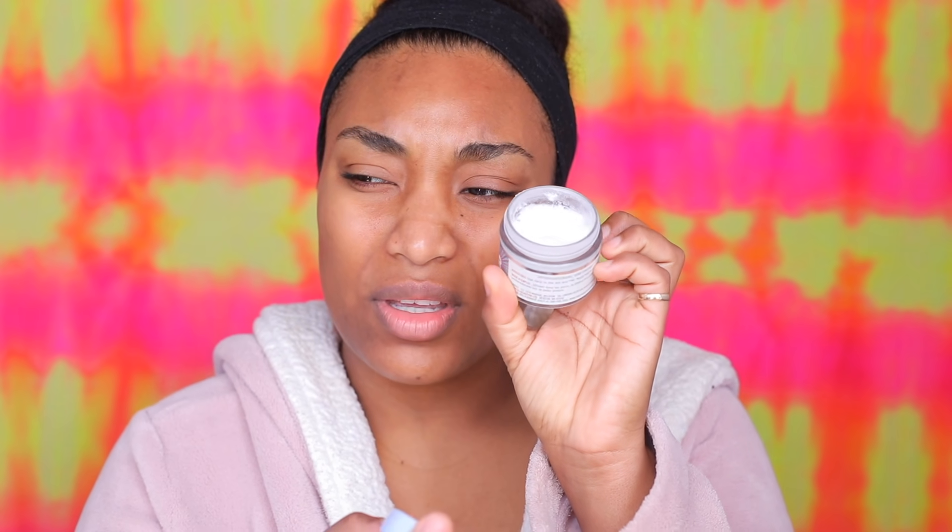I just woke up. The first thing I'm going to start with is the Ultra Repair Barrier Cream. I've been obsessed with this cream — the texture is really fluffy, kind of like a mousse. I love how it moisturizes my skin without being extra heavy. My skin feels refreshed and bomb.